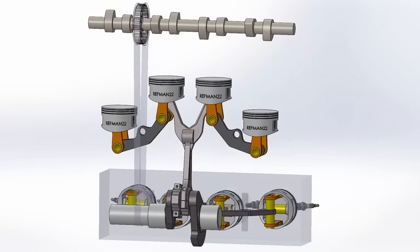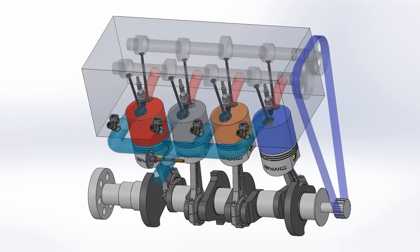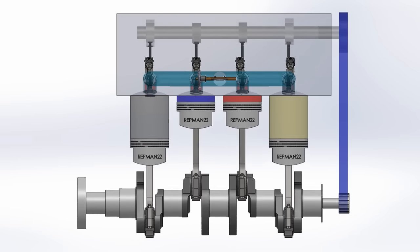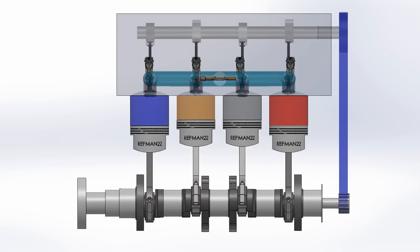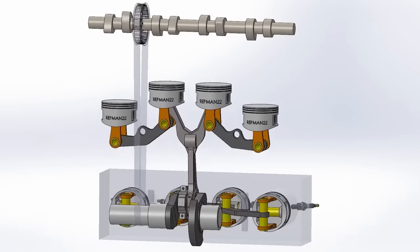In a normal engine, the maximum load is found only at the moment of combustion, and then it has three stages with less load. Although with all this large number of parts, I think there's no advantage compared to a conventional engine — what do you think? Something to take into account are the second order vibrations. Since a single connecting rod moves all four pistons, they remain balanced.